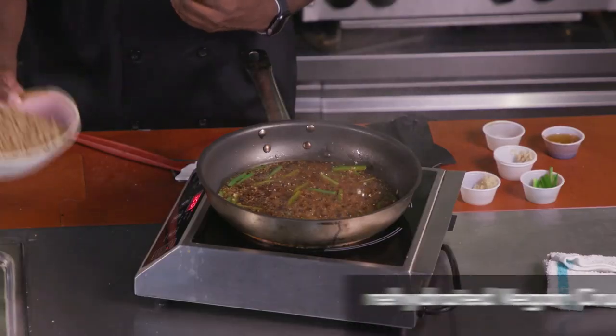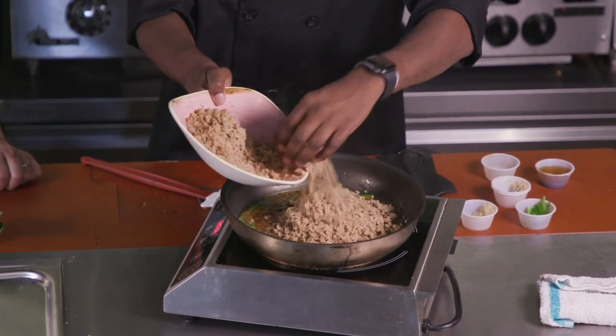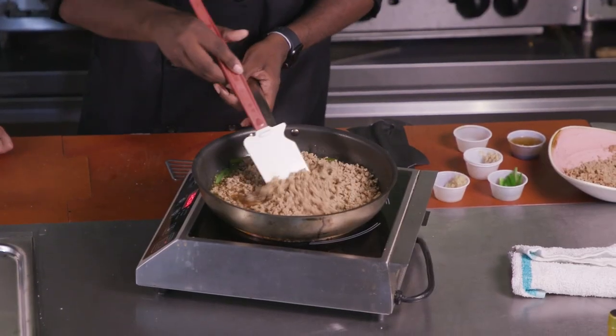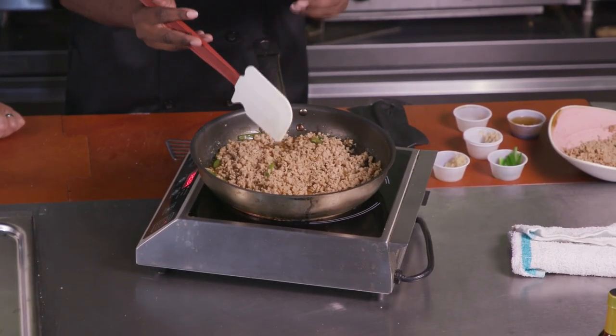Now we're going to add some vegan crumble. What I like about dehydrated crumbles versus the ones that look like ground beef is that they absorb so much more flavor. We rehydrated this crumble in some vegetable stock, and as we add it to this pan, everything in the skillet is just going to soak into the crumbles. This is also more affordable. It's kosher certified and halal compliant because it's made with peas — no allergens, no extra chemicals, none of the weird things you might find in other vegan meat-based items, so it's really much more healthy.